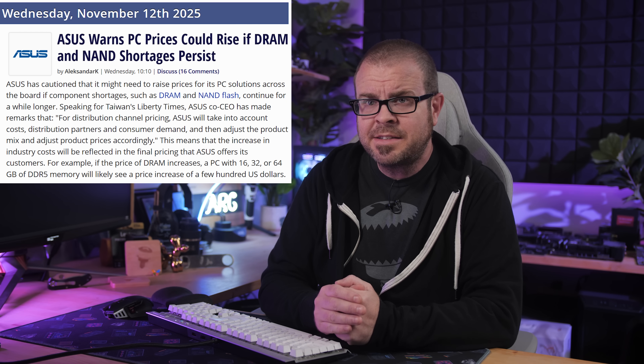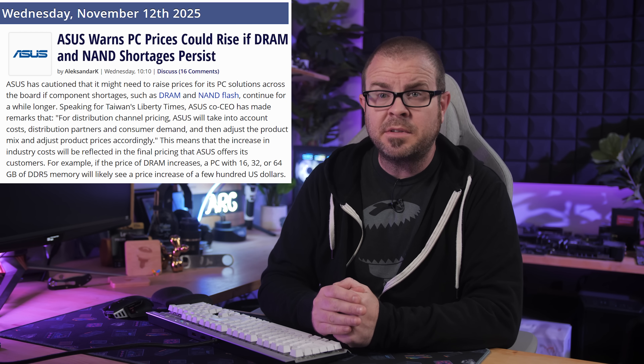Also of note, Gamers Nexus Steve appears to be on the run from the feds, and despite our collective shock and dismay, PC hardware — specifically RAM and now SSDs as well — is continuing to go up in price, with the forecast for the future looking gloomy. So grab your umbrellas, it's time for tech news.